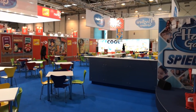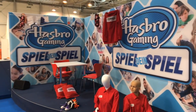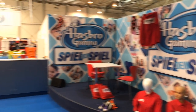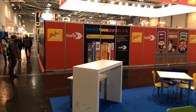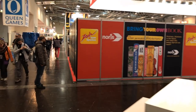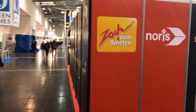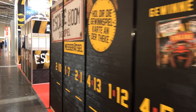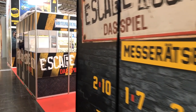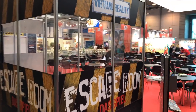On this side we have Hasbro, of course being one of the biggest publishers in the world. Then Zoc. You can also see Queen on the other side of the aisle. Zoc here has an escape room and virtual reality — they have a lot of cool games here for sure.